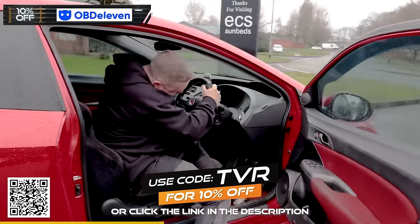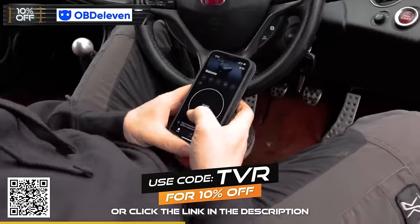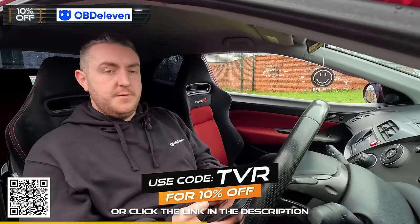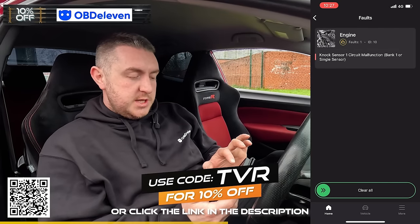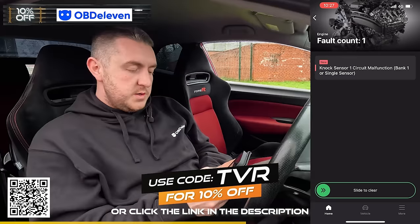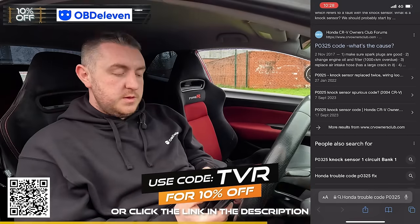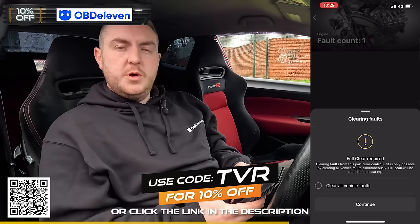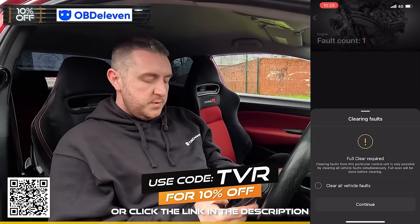Once you've plugged your OBD reader into its OBD port, turn the ignition on and click connect. It's connected and we can see it's found the Honda. We'll tap scan and it'll scan through the engine codes. One fault found - engine fault: knock sensor one circuit malfunction, bank one single sensor. P0325 is basically a bank one knock sensor. Now that we've got an insight into what the problem is, we can look into fixing it. We're going to try and clear this fault code and see if it goes away - it probably won't because we haven't fixed it.